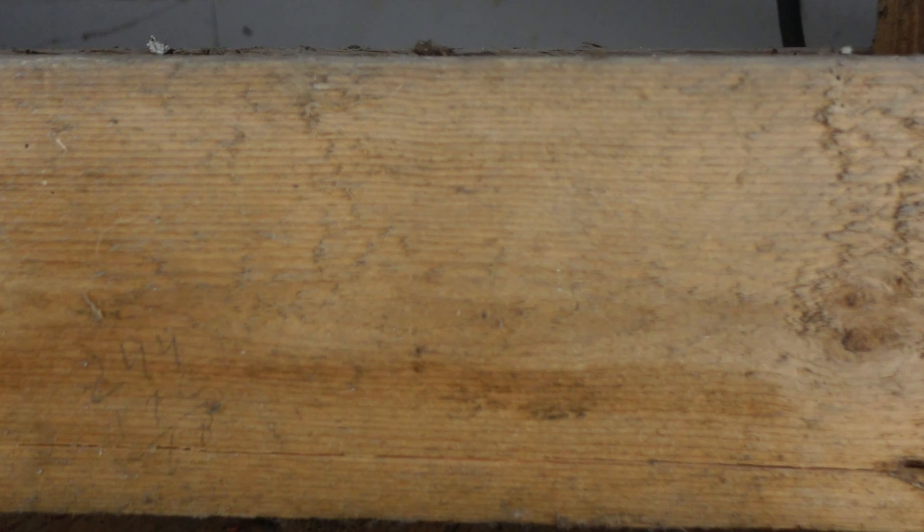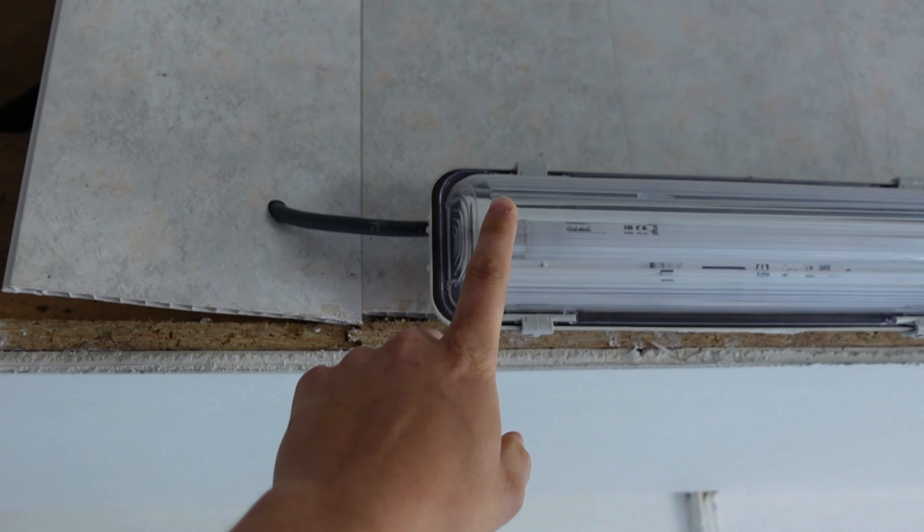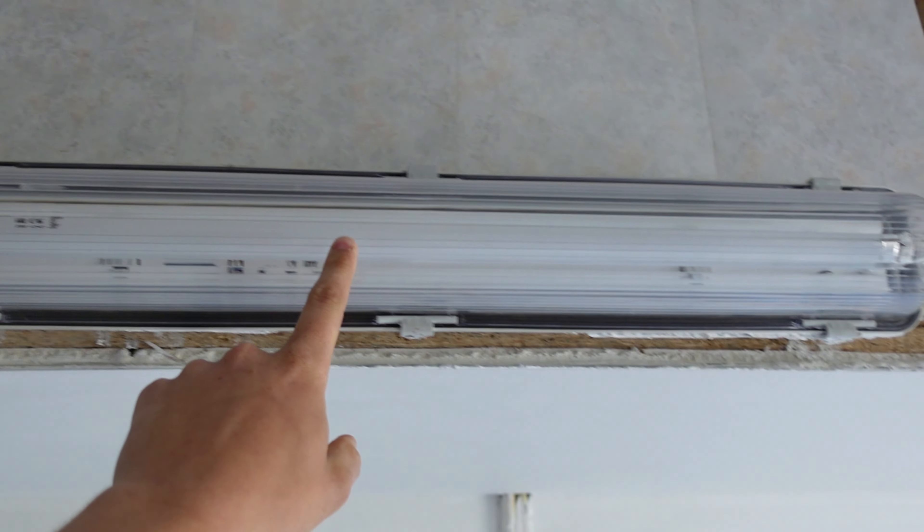My dad took this out while I was in Amsterdam — just look at it. It's very, very old. You can see the wires and everything, and just the amount of cobwebs and stuff. So yeah, this is very, very old.